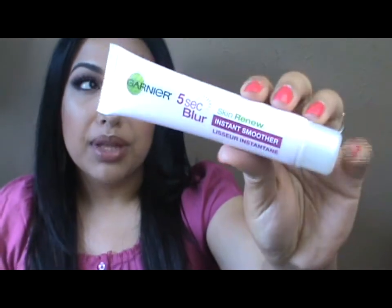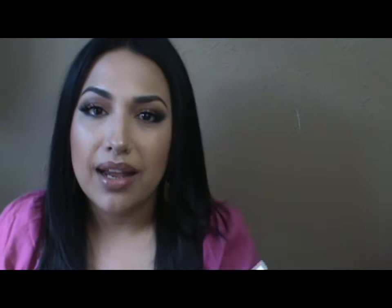First thing I want to start with is the Garnier 5 Second Blur Skin Renew Instant Smoother. I have been applying this every day underneath my foundation and I have been loving the way that my foundation goes on when I put this on. It goes on very smooth, it looks a lot better, gives me a more flawless look. I can see instantly that it mattifies my skin. It doesn't completely fill the pores but it does look a lot better, and I love the way that my foundation looks with this underneath.